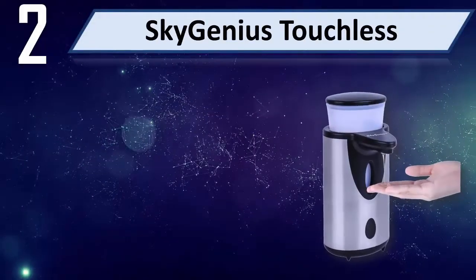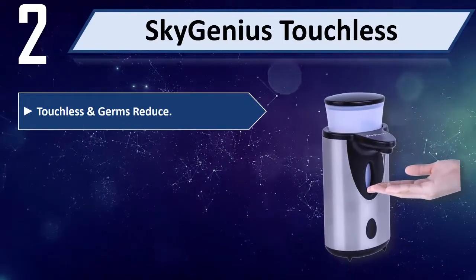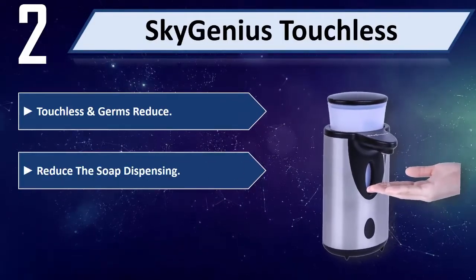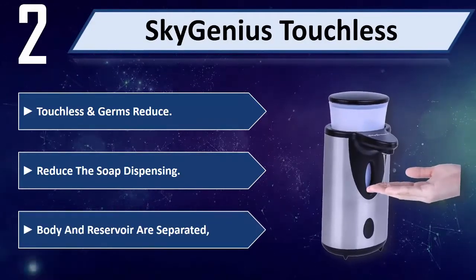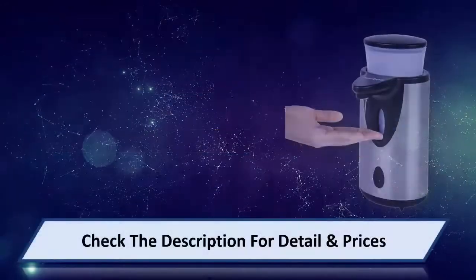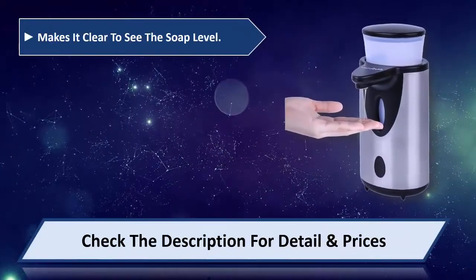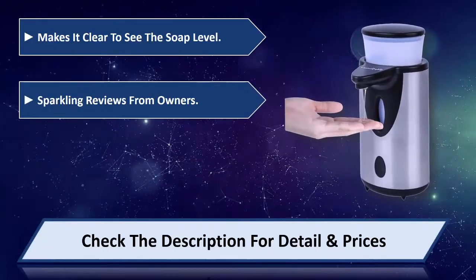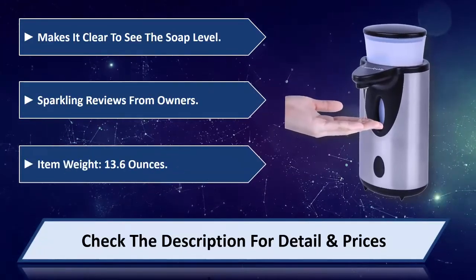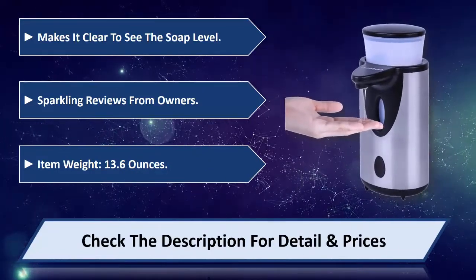Number 2: SkyGenius Touchless. Touchless design reduces germs. Soap dispensing body and reservoir are separated, which makes it clear to see the soap level. Sparkling reviews from owners. Item weight: 13.6 ounces. Please check the description for detail and price.